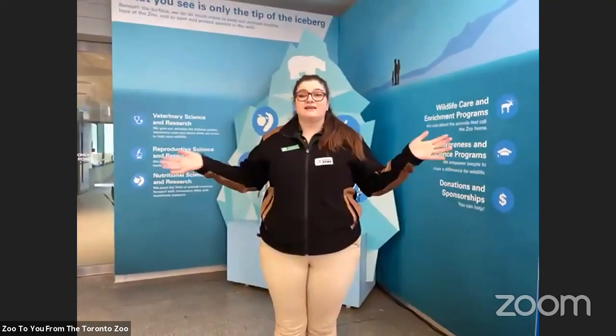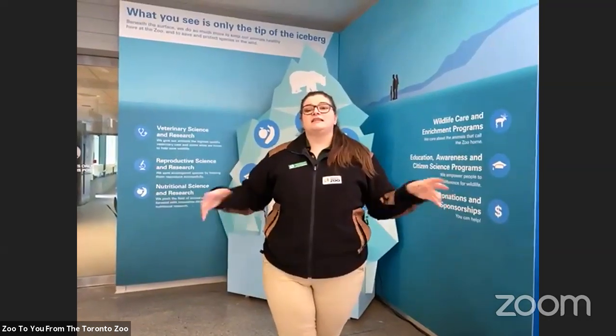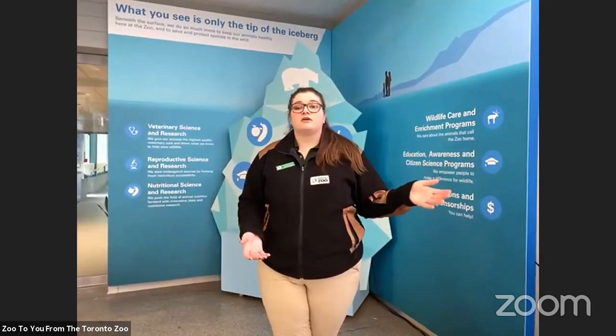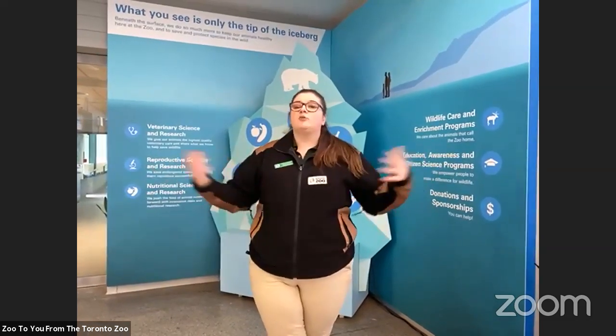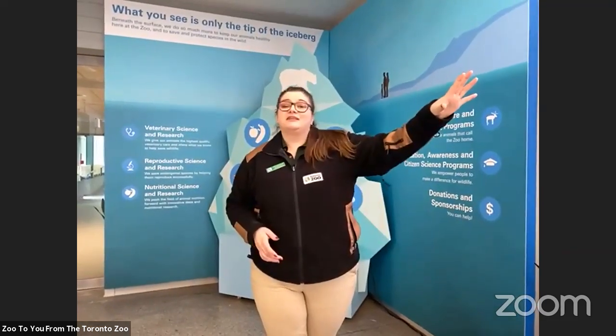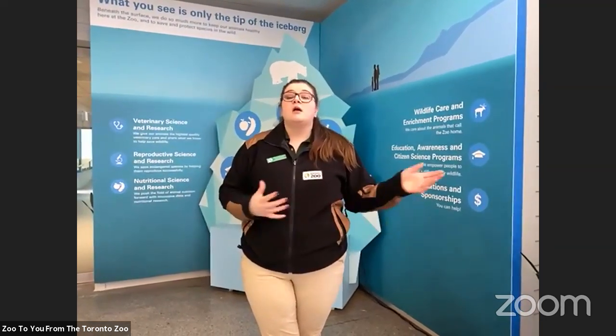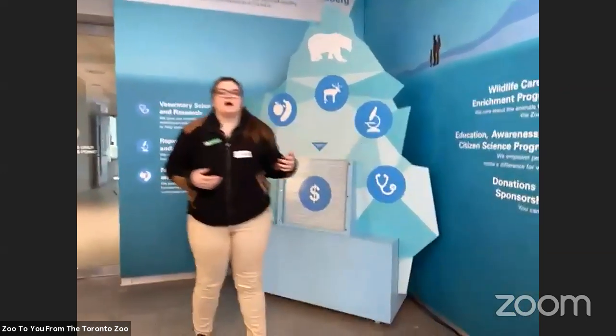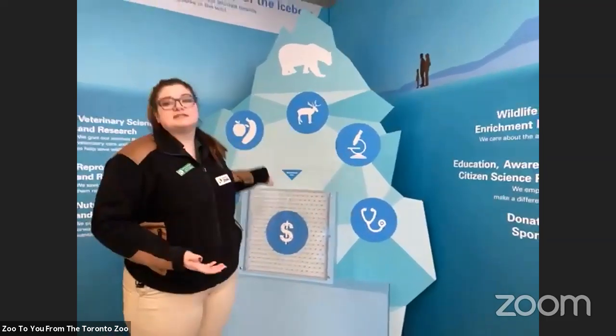So this is the Wildlife Health Centre and there's actually so much more to this building. Currently, we are standing in the gallery section, which is actually an area that is open to the public. So if we do reopen, feel free to come on by. We usually have one of our amazing volunteers stationed in this building as well. Right beside this building is actually our greenhouse pavilion, where you're able to walk through and see all the plants we grow here at the zoo — for decorative purposes and also as food for our animals. What you see at the zoo is just the tip of the iceberg.